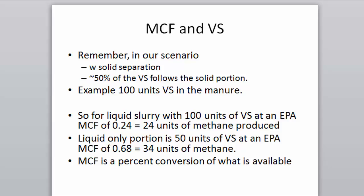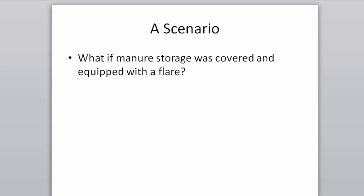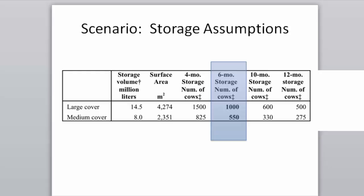Here's our scenario: what if manure storage was covered and equipped with a flare? Forget full anaerobic digesters — this is simpler. You have a pile of manure with volatile solids, very anaerobic. Put on a cap and a flare: capture all that methane and destroy it. You're converting carbon from methane (a factor of 34) back to carbon dioxide (a factor of 1) through combustion.